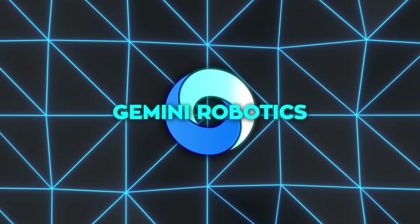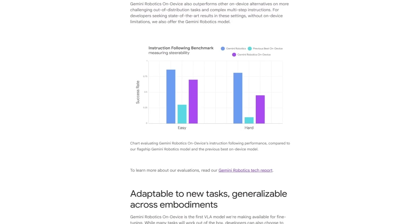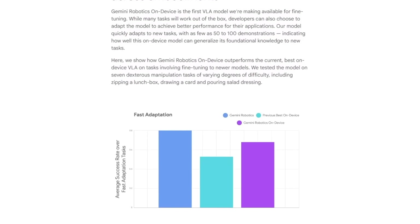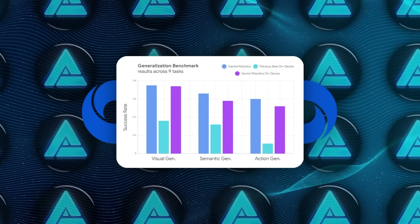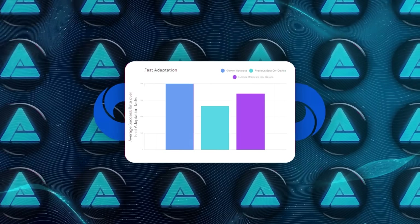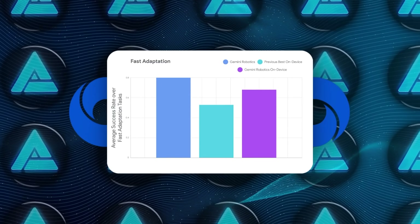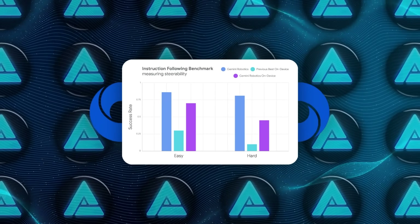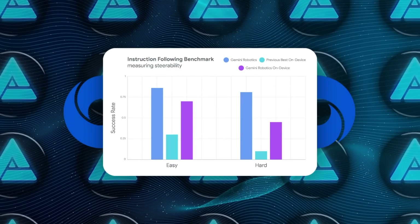Performance numbers back that up. DeepMind published side-by-side charts that pit On-Device against the very same flagship hybrid, and against what used to be the best purely local VLA. The On-Device practically glues itself to the hybrid curve across visual, semantic, and behavioral generalization tests, and it pushes well past the previous On-Device champ, especially when you throw unseen objects or odd lighting at it. In instruction-following benchmarks — multi-step tasks with a lot of natural language nuance — it closes most of the gap too.